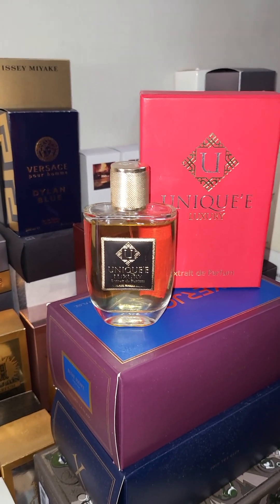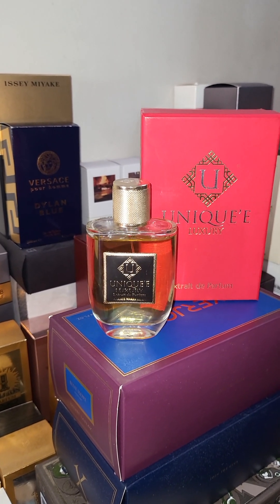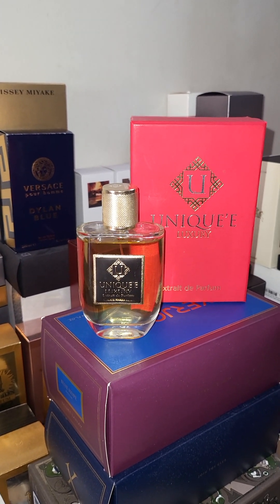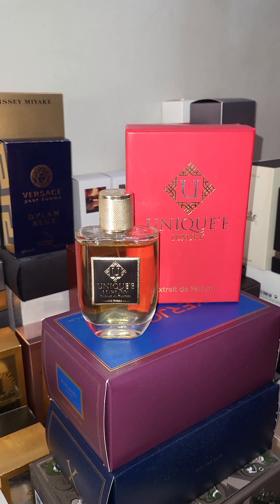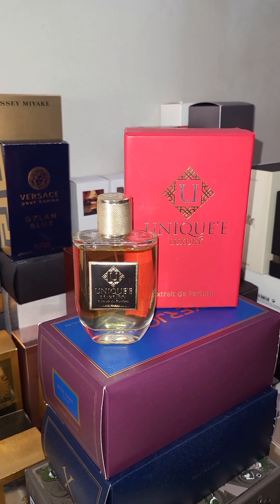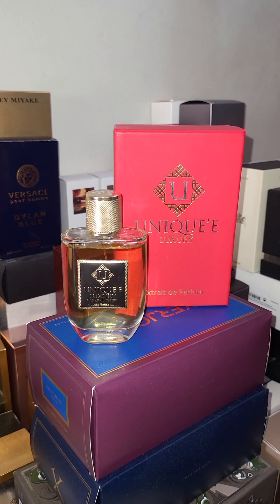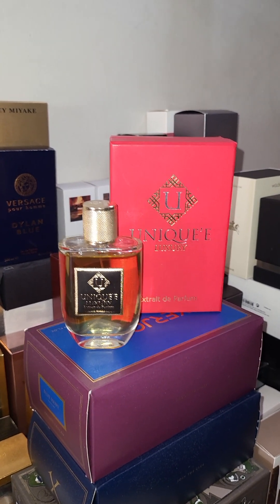I'm just smelling this on my arm — so delicious. Let me break down the perfume pyramid. Top notes: cacao, pads, lavender, dark chocolate, mandarin orange, grapefruit. Middle notes: benzoin, ginger, labdanum, cinnamon. Base notes: cacao pad, amber, caramel, vetiver, sandalwood, and musk.